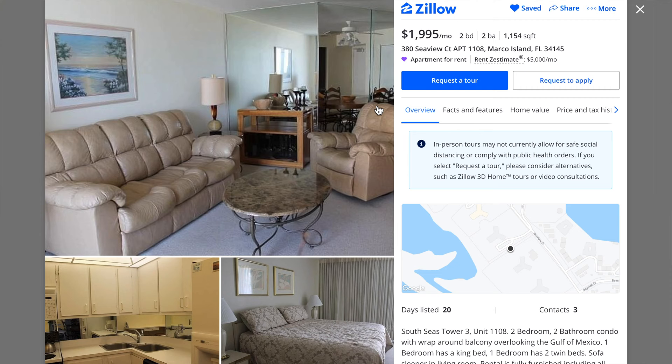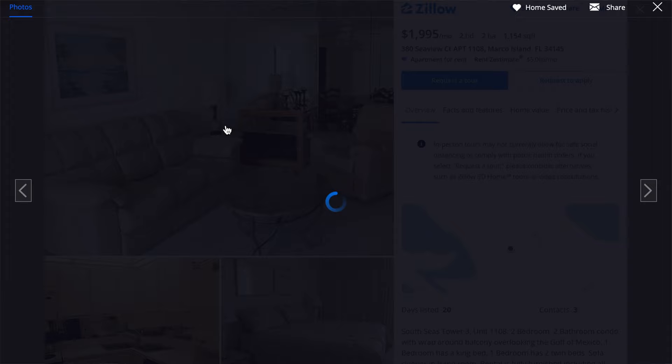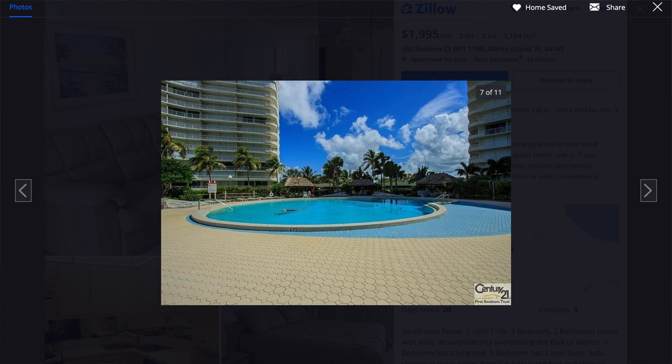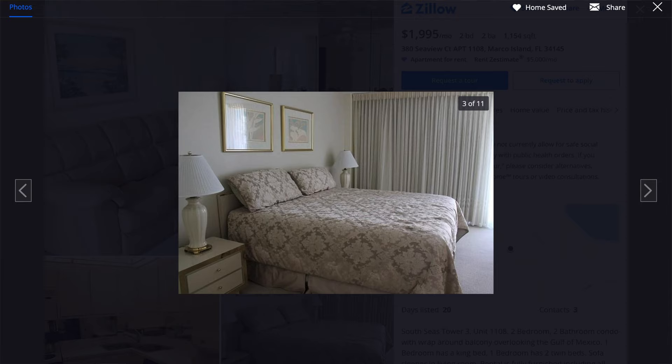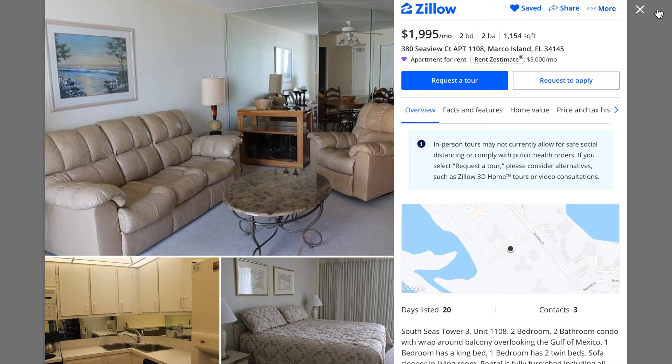Coming in at number four is Marco Island, Florida at $1,995 a month, at 1,154 square feet. Right away when I see this unit, I'm thinking retirement city — very old looking. No offense if you're older or looking to retire in Florida, it's just that I'm a younger guy and I wouldn't want to live in a place like this. When you see something this old, it just feels kind of depressed and outdated. But it is in an oceanfront building, and in all fairness, this was like one of the only ones I could find in this entire area within the budget, so that is also a plus.